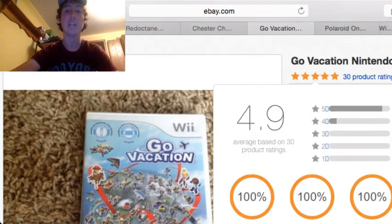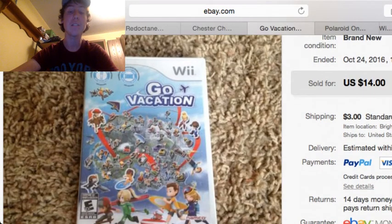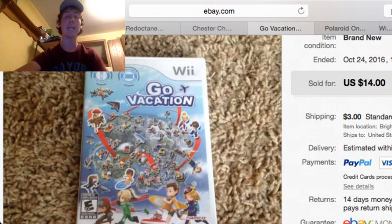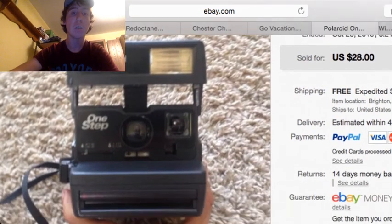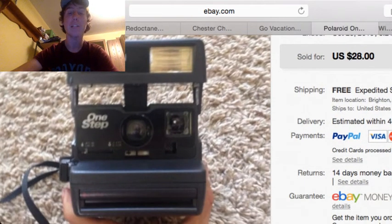Next up, we got this Go Vacation for the Wii — it's brand new and sealed. I always pick up new sealed Wii games because they always sell for at least $10. This one sold for $14 plus $3 shipping. We also got this Polaroid One Step camera — I always buy Polaroids because they sell really well. I paid $5 for this at a garage sale and it sold for $28 free shipping.